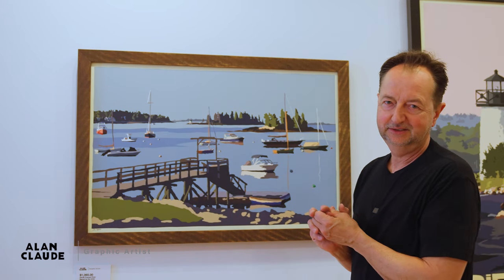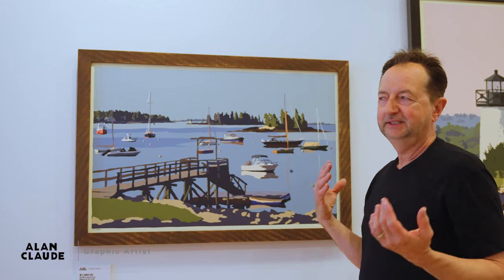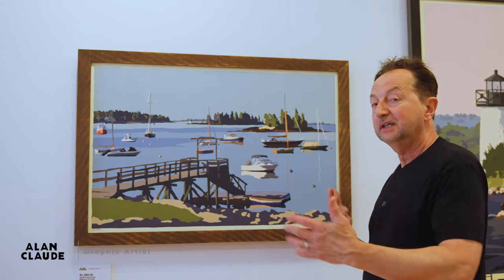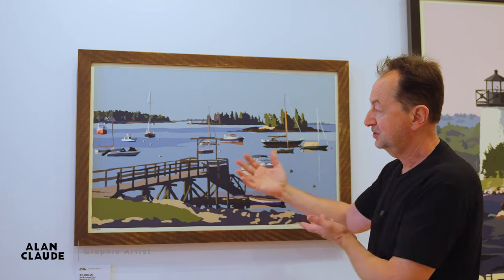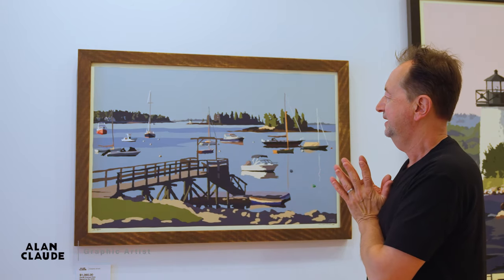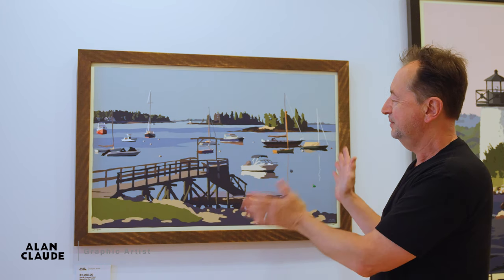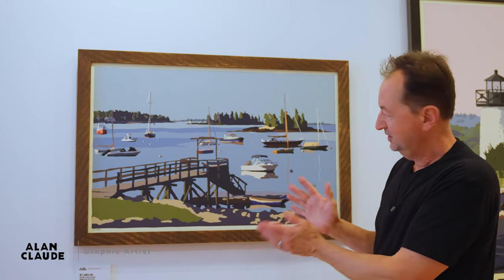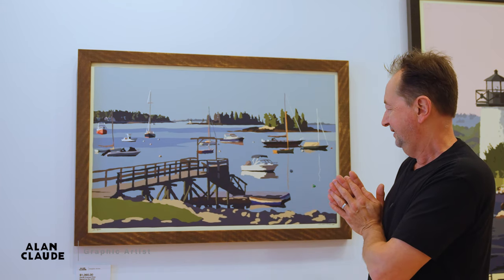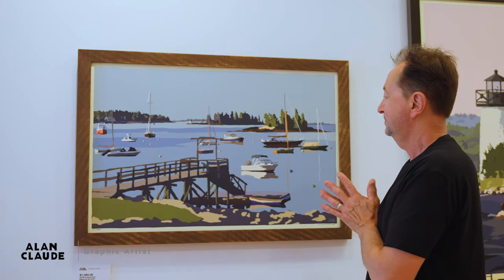It's something you could have on your wall for many years and really appreciate — work with it in your room with the pillows or couch. I love that it captures the spirit of Boothbay Harbor, which is a busy area, but here it's at a restful place, just waking up in the morning. Sailboats in Boothbay Harbor.